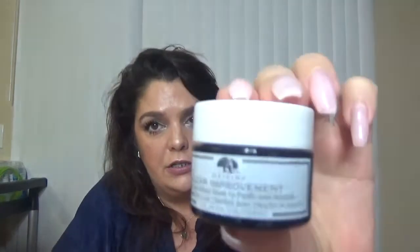The next item is Origins Clear Improvement Charcoal Honey Mask, which looks like this size right here. This mask's natural ingredients will combat impurities, unclog pores, and nourish the skin. Full size is $34. Another good brand.